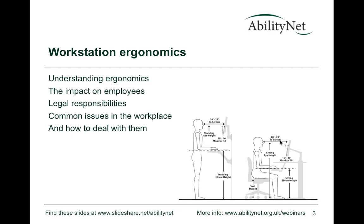We're going to look at what ergonomics is and understand its meaning, then look at the impact on employees and how that plays out in the workplace. We'll also cover legal responsibilities so employers understand what they need to provide for their employees, and Sarah will use her experience to tell us about the common issues she sees and how they're dealt with on a day-to-day basis.